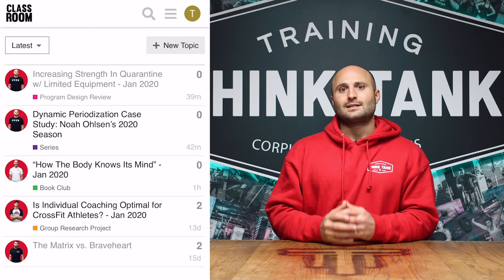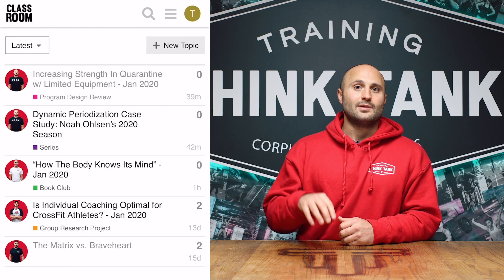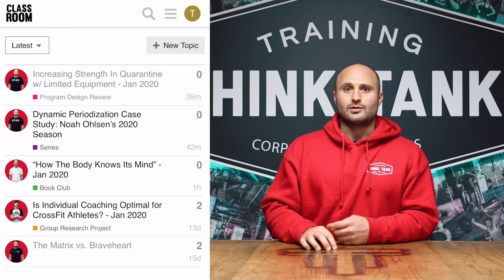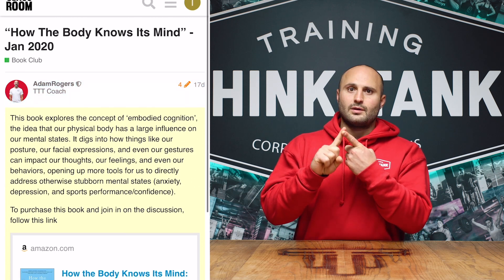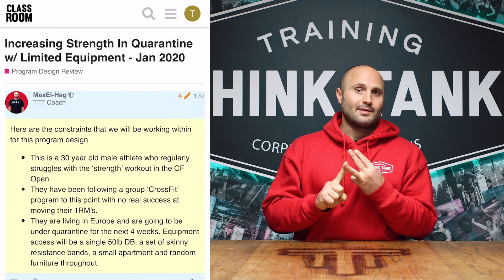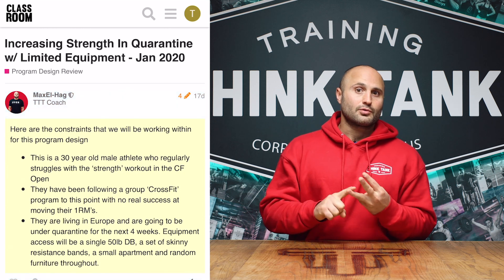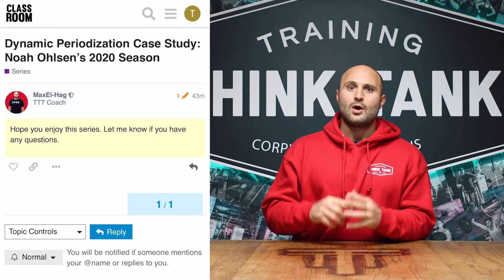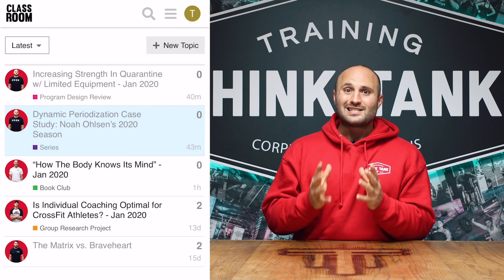As you can see from those four pieces of content we're putting out per month, what we're trying to do is make the classroom more interactive between our coaches and you. The way that interactivity is going to happen is through our new forum system. In that forum, you're going to have a dedicated thread to all four of these buckets — a book club thread for quotes and discussion, a group research project thread for papers and conclusions, a program design review thread for programs and questions, and a series thread for questions or discussion specific to that series.